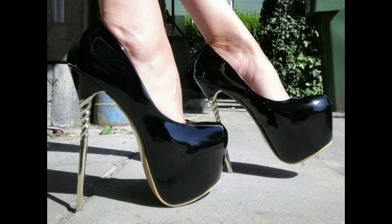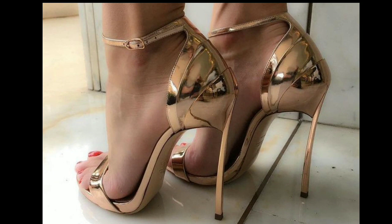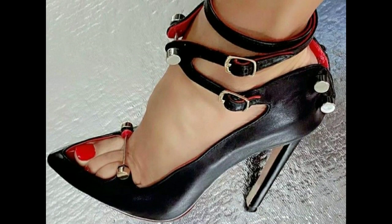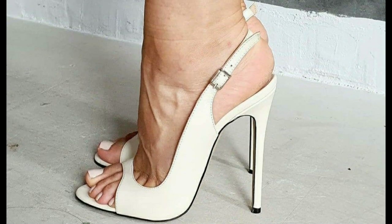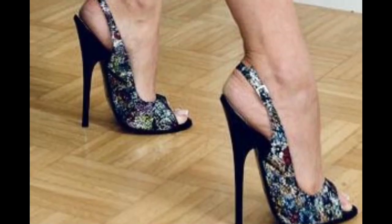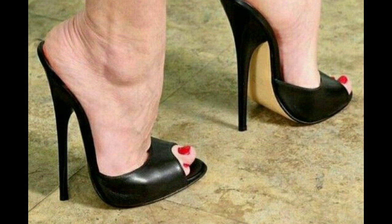Hello viewers, how are you? I hope you all are fine and doing well in your life. Welcome back to my YouTube channel Teleto Heels — the platform where you can find many trending heel ideas and style fashion about heels.